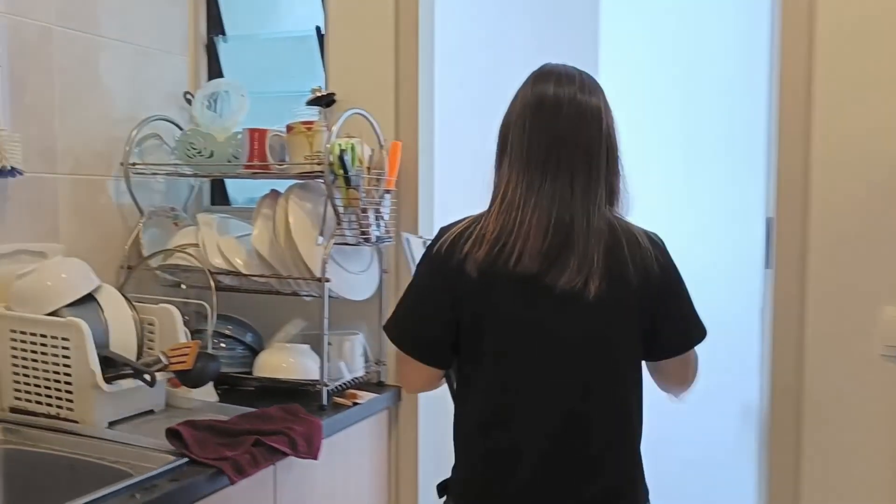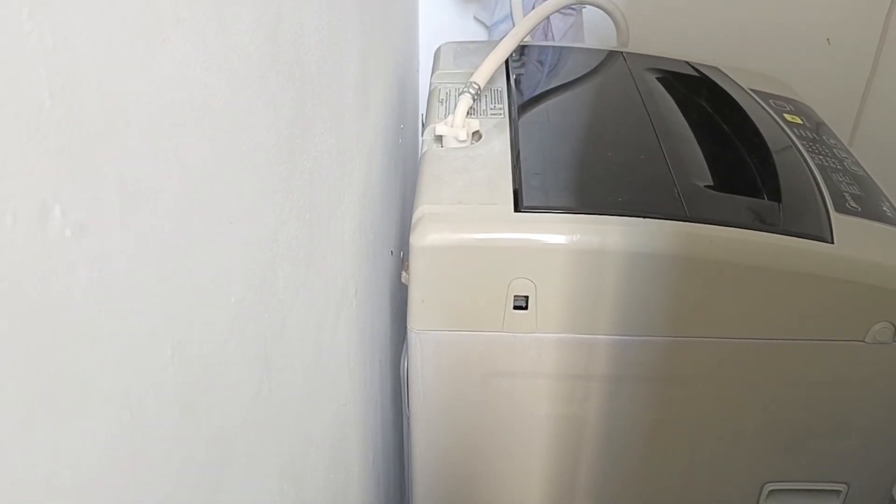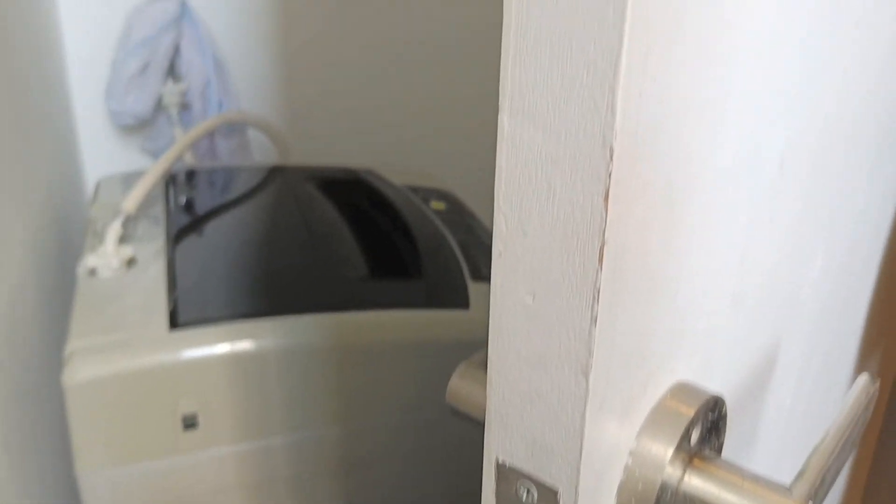You can see there is a washing machine here. You can use this washing machine to wash your clothes. This is a shared washing machine.